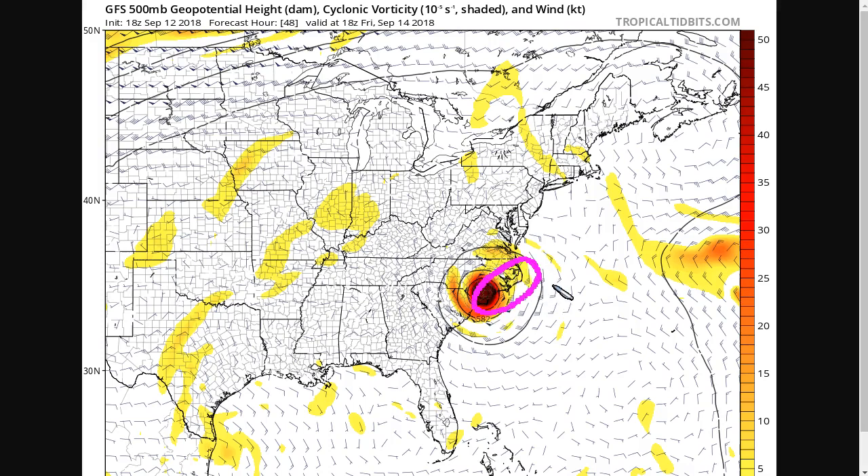This is very dangerous. If you live in an evacuation zone and you've been told to leave, please do so. This is absolutely no joke — this storm.